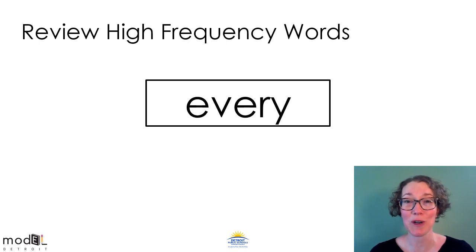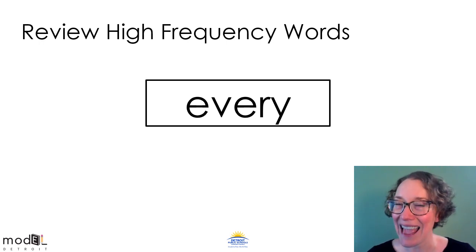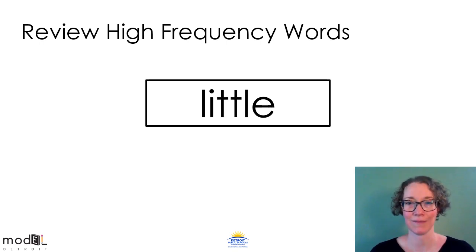This high frequency word has that Y at the end too. It's every. Read the word every with me. Every. Now read it on your own. Every. Take a minute to look at this word. Do you remember it from last week? This is the word little. Read the word little with me. Little. Now read it on your own. Little. Good job.